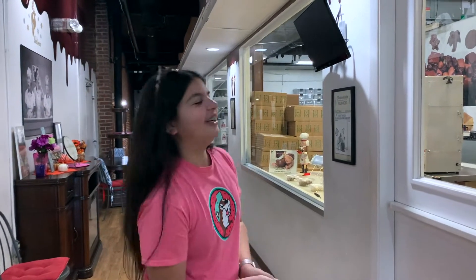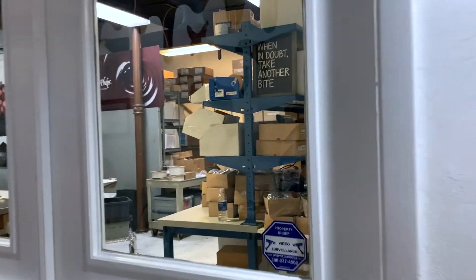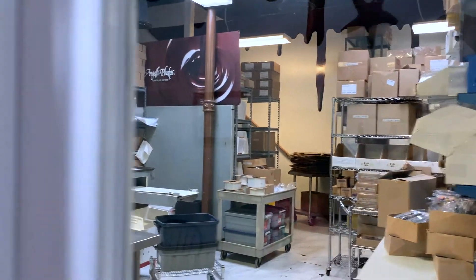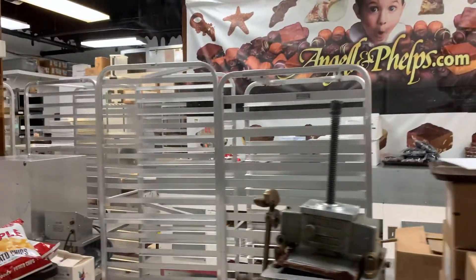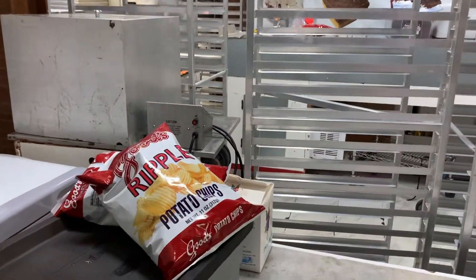All right guys, now we are standing outside the chocolate factory — so cool, let's go inside! And they have potato chips because they make chocolate potato chips here.